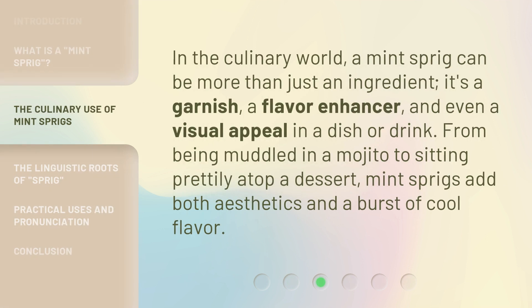In the culinary world, a Mint Sprig can be more than just an ingredient. It's a garnish, a flavor enhancer, and even a visual appeal in a dish or drink. From being muddled in a mojito to sitting prettily atop a dessert, Mint Sprigs add both aesthetics and a burst of cool flavor.